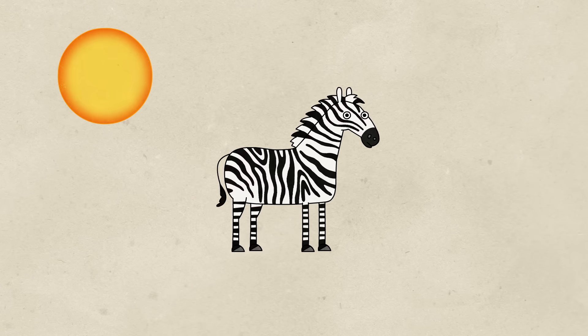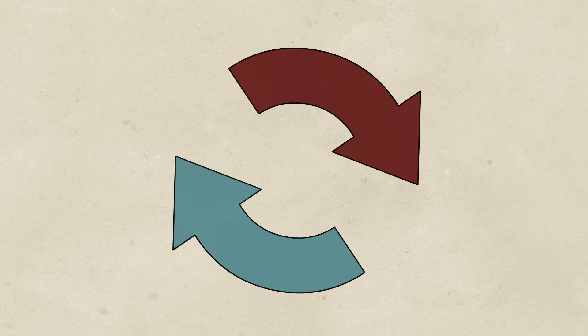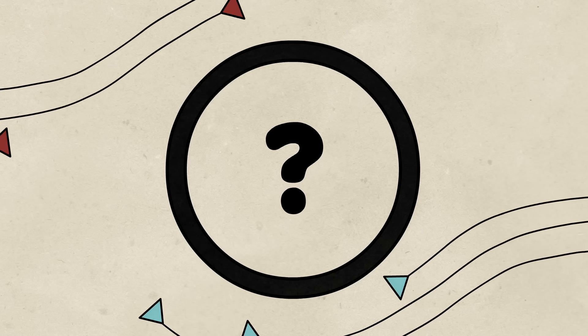Some have theorized that the pattern helps zebras stay cool in direct sunlight, with the heat differential between their black and white stripes generating cooling air currents. But when scientists tracked the air movements around sunlit zebra hides, they saw no such effect.